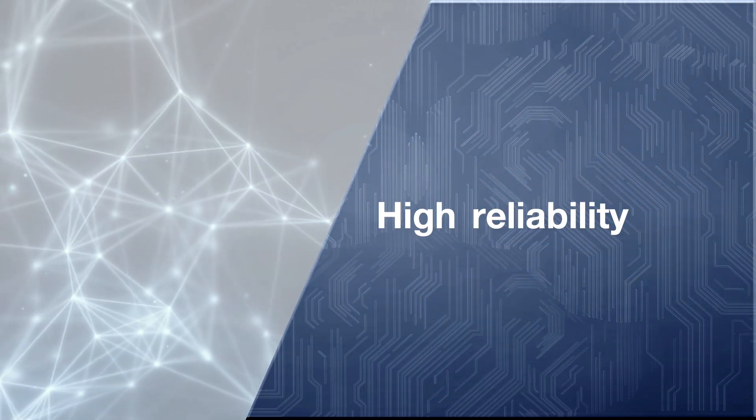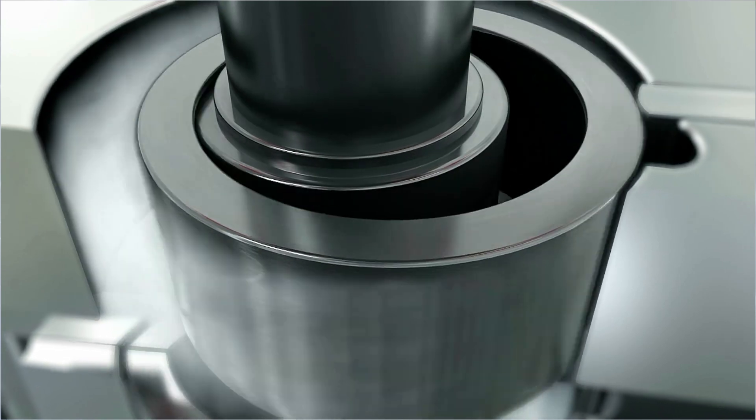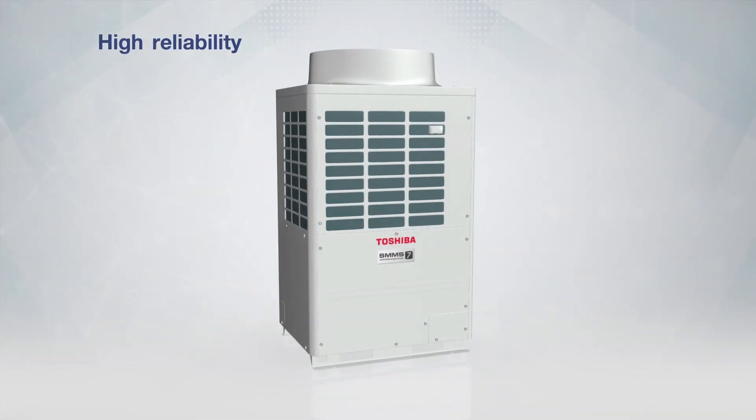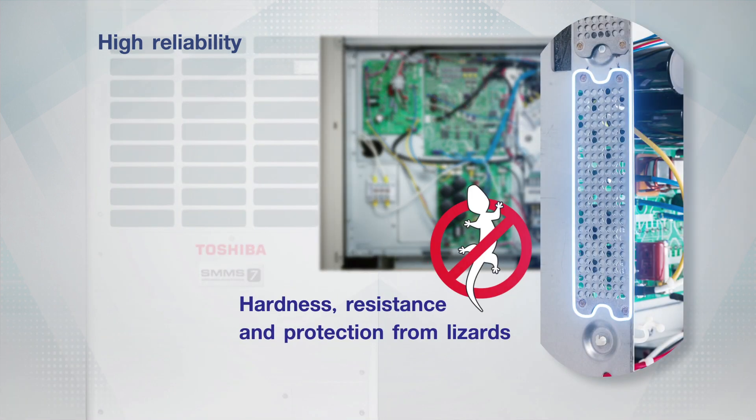High reliability. The high quality components of the SMMS 7 are specially designed with cutting-edge technology to offer outstanding hardness, resistance and protection from lizards or other small animals to ensure higher reliability.